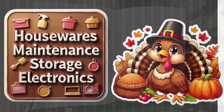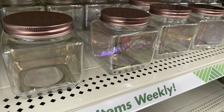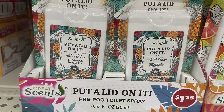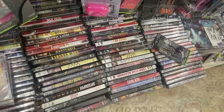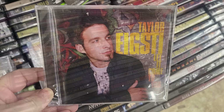In the housewares, maintenance, storage, and electronics section, there are lots of glass jars with an iridescent finish and a rose gold lid. They had more canister jars in two sizes — taller and short. There were also Great Scents 'Put a Lid On It' spray for the restroom, in Tropical Hibiscus and Twisted Citrus.